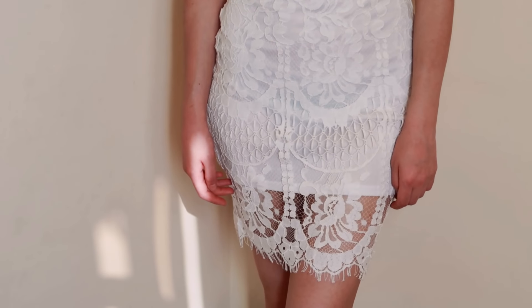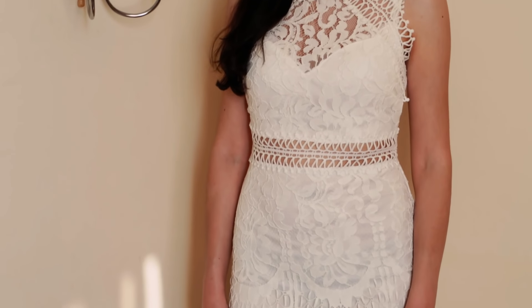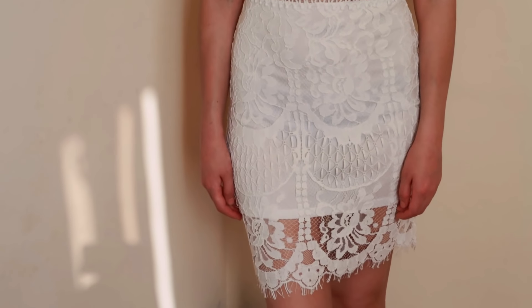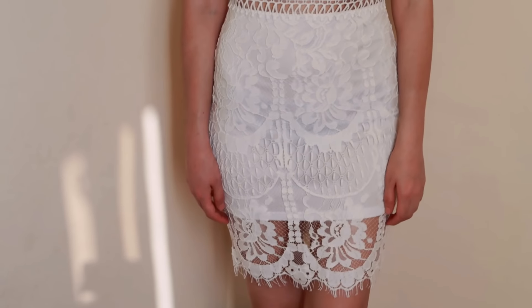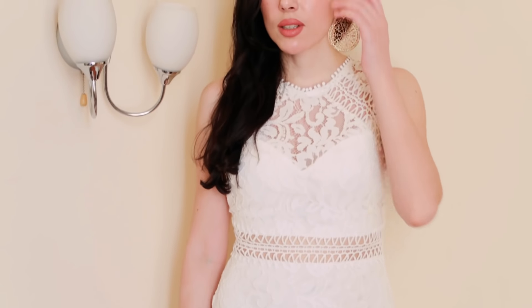I think this dress would suit any formal occasion, or if you just want to go out on a date or meet with your friends. It definitely will make you stand out from the crowd, and the only thing is that I wish they made more colors of this dress. I wish they had it in black, maybe blue, and red because it's just so beautiful. So yeah, this is definitely a huge favorite.